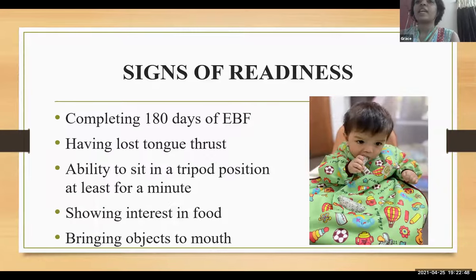Signs of readiness: completing 180 days or six months of exclusive breastfeeding, having lost tongue thrust, being able to sit in a tripod position for a few minutes, bringing objects to mouth, and showing interest in food when we are eating.